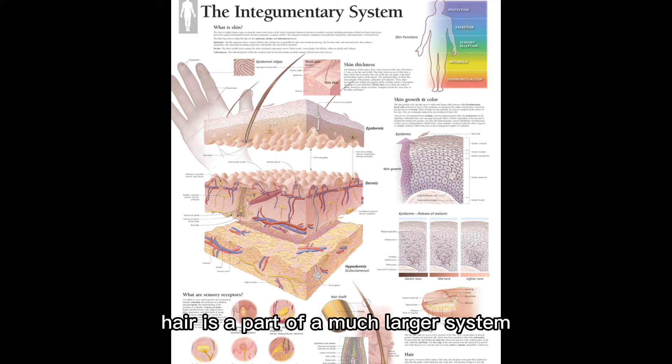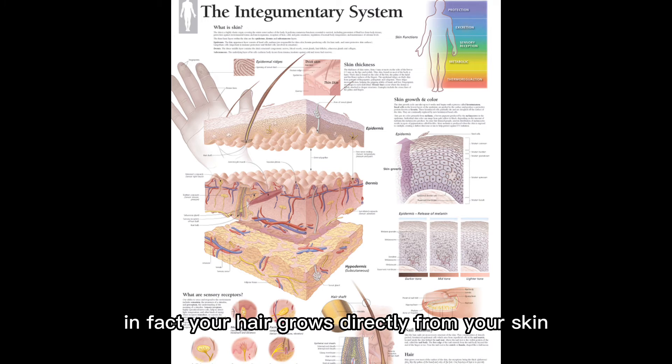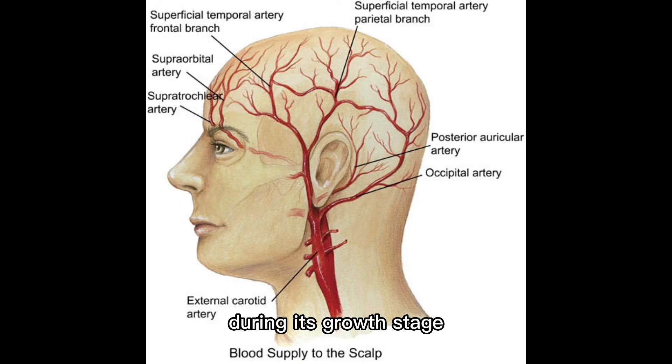Hair is a part of a much larger system called the integumentary system, which includes nails, skin, and hair. In fact, your hair grows directly from your skin, from which it receives blood flow and nutrition during its growth stage.